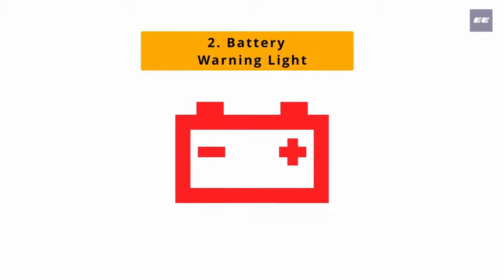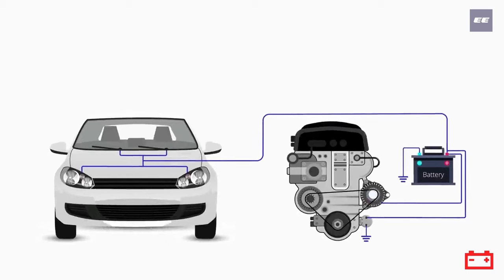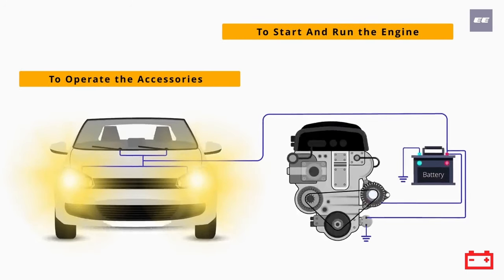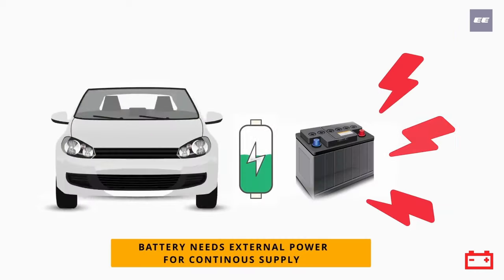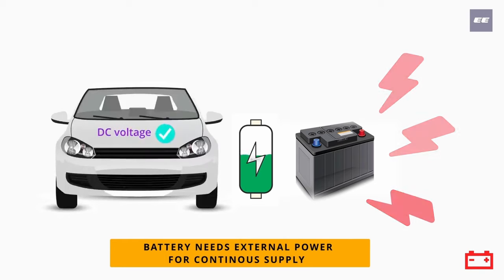Number two: battery warning light. The electrical energy stored in the battery is used to start and run the engine of a car and to operate the accessories. For this, a continuous power supply is required to recharge the battery when it is discharged.